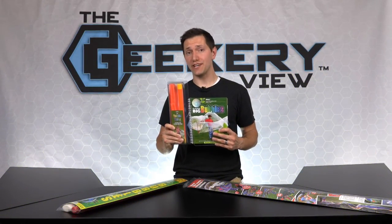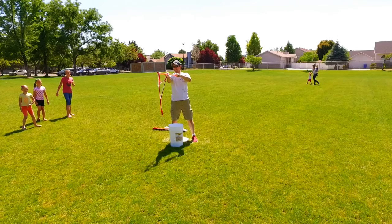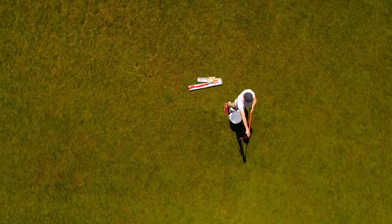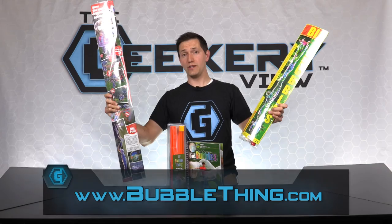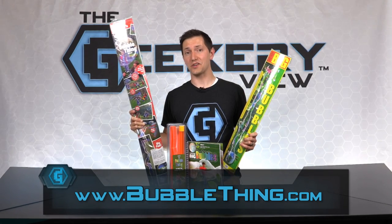And now it's time for the giveaway. One lucky winner will get all of these items: Big Bubble Mix, a Big Bubble Thing, the How to Make Monstrous Bubbles book, and the Bubble Thing Deluxe. To enter the giveaway, simply log onto our social sites and get entered. And remember to tag your friends in the post. If you don't win the giveaway, you can still order a Bubble Thing from Bubblething.com.